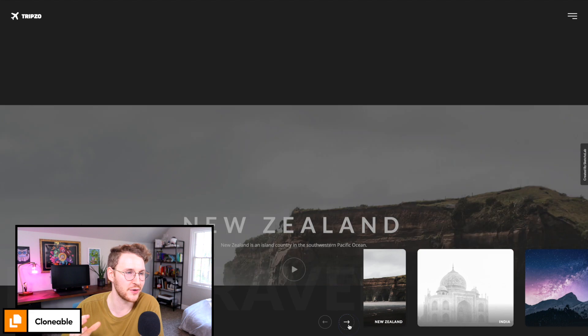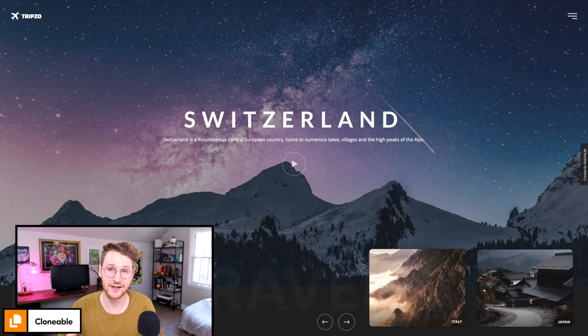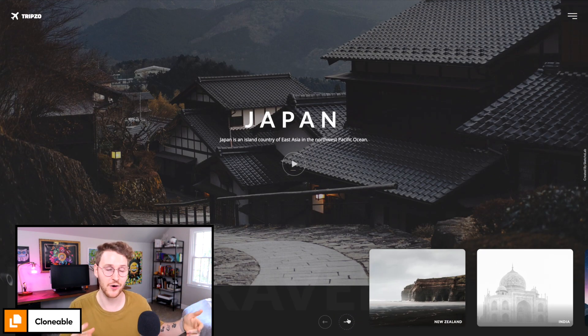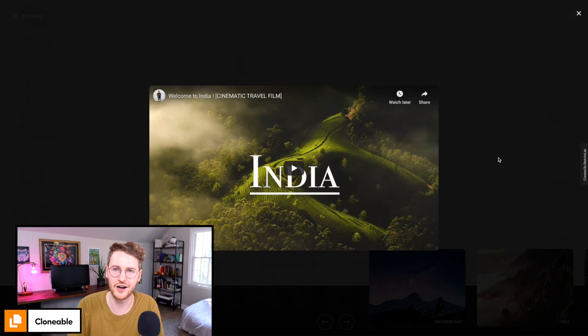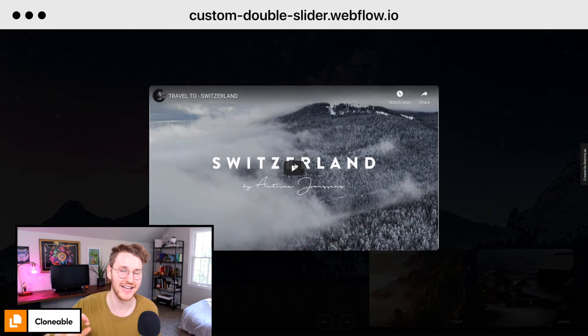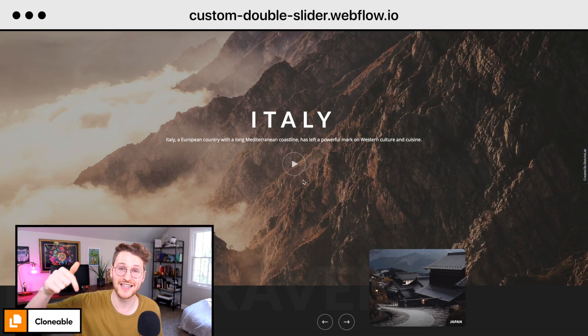Next up we have a cool clonable by SketchLab. This is set up using two different Webflow slider elements — one looks like an actual slider and one just looks like the background of the homepage. When you click on the button, it triggers both of them to switch, and the background changes to show different content and videos. To check this one out, go to custom-double-slider.webflow.io. I'll add a link to clone this one in the description below.